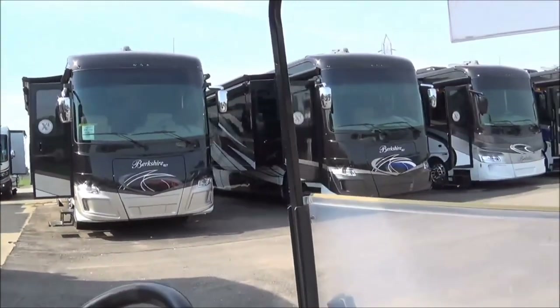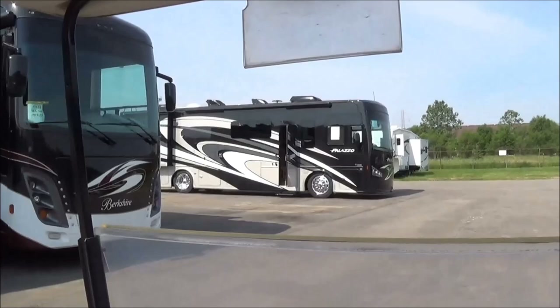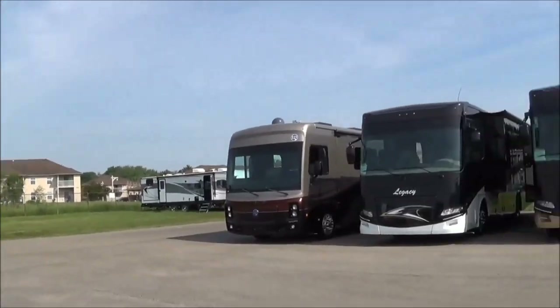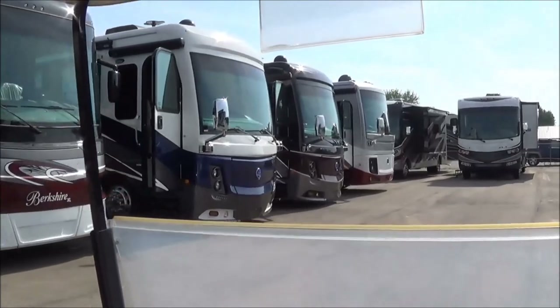Shane here again at Total Value RV. We just finished showing you the 378 floor plan on the 2019 Georgetown XL. We're going to show you some of the other inventory. Maybe you're looking for a Berkshire, Holiday Rambler, or Thor product — we have it all. We carry a full line of Berkshire units: XLTs, XLs, regular Berkshires, Palazzo, Aria, Tuscany, Venetian. We have the Legacy diesel and Holiday Ramblers in both gas and diesel, with fantastic deals right now.